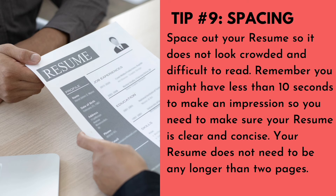Number nine: spacing. Space out your resume so it does not look crowded and difficult to read. Remember, you might have less than 10 seconds to make an impression, so make sure your resume is clear and concise. Your resume does not need to be any longer than two pages.